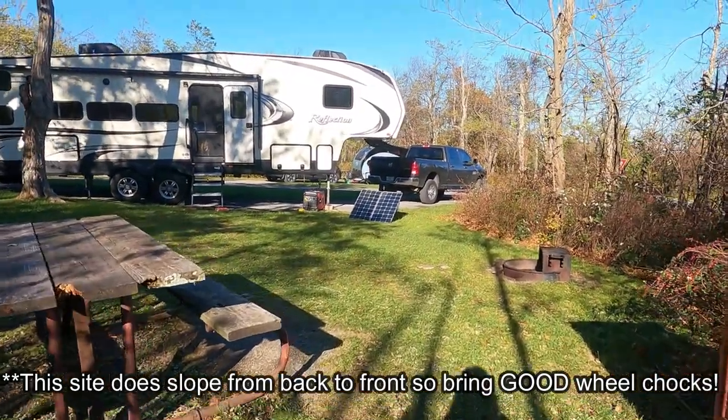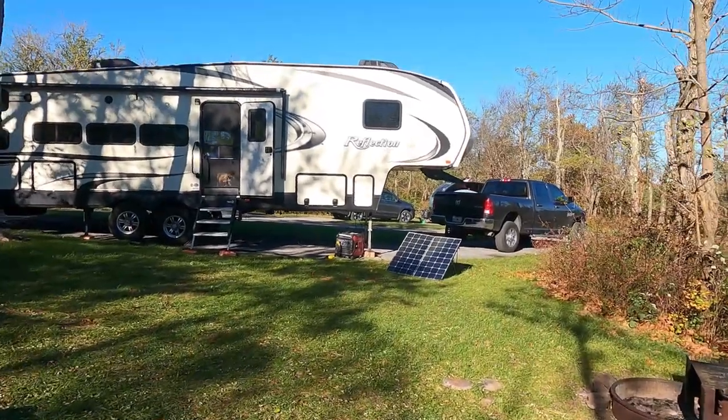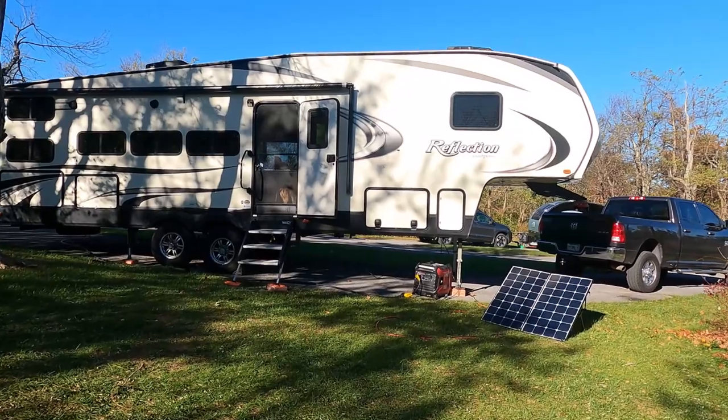All of the sites are no hookups. There's a total of 207 sites, and that includes 50 tent-only sites. It's the largest campground in Shenandoah National Park.